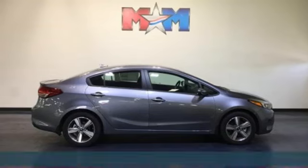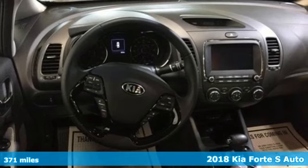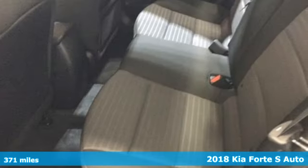It's a 2018 Kia Forte. This Forte raises your expectations for what a compact sedan should be. It has a spacious interior, lots of amenities, and a lovable style.